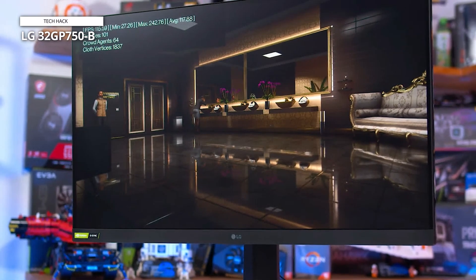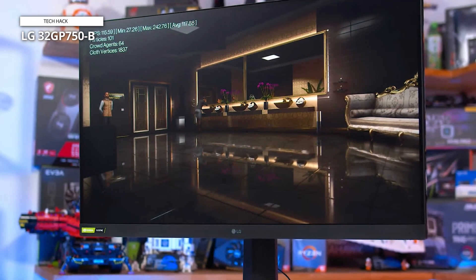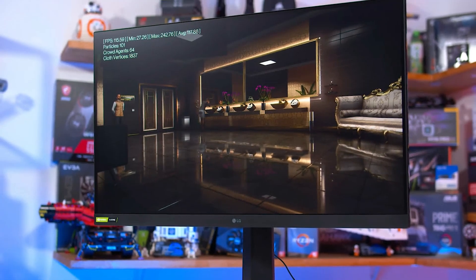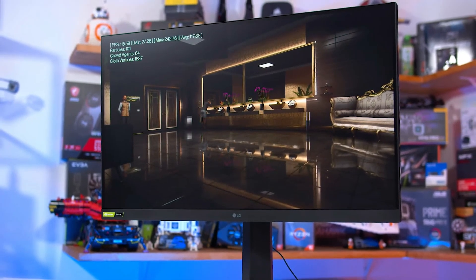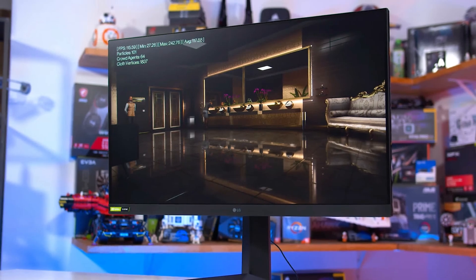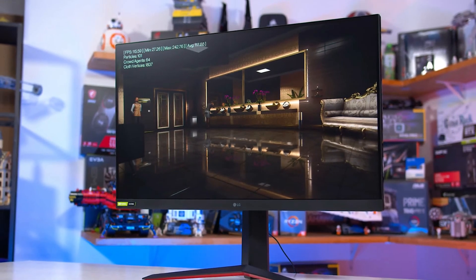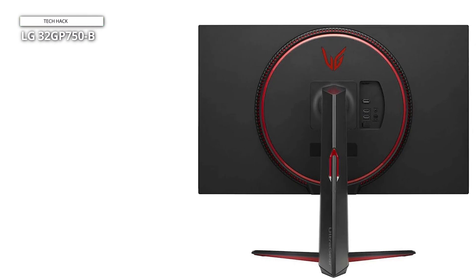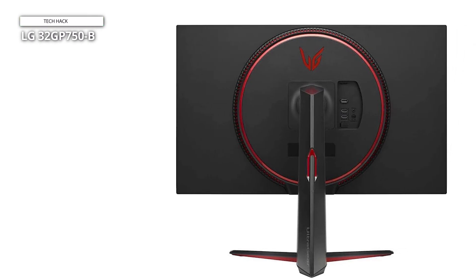With a rapid 1ms response time GTG and a blistering 165Hz refresh rate, motion blur and screen tearing become relics of the past. NVIDIA G-SYNC compatibility with AMD FreeSync Premium technology ensures smooth, tear-free gameplay, regardless of your graphics card preference.